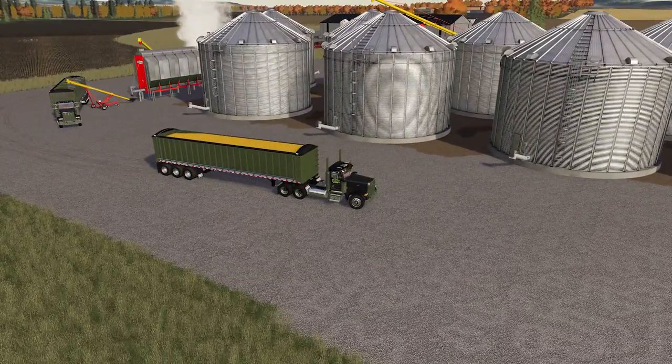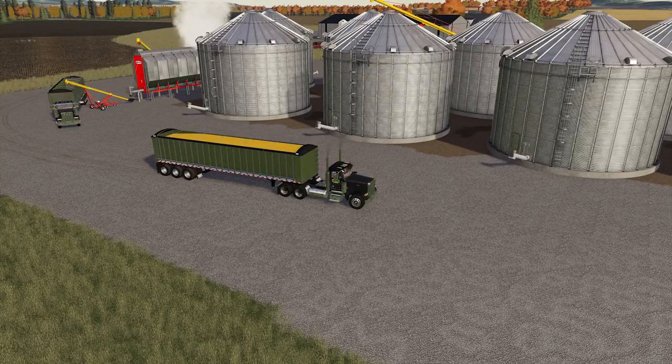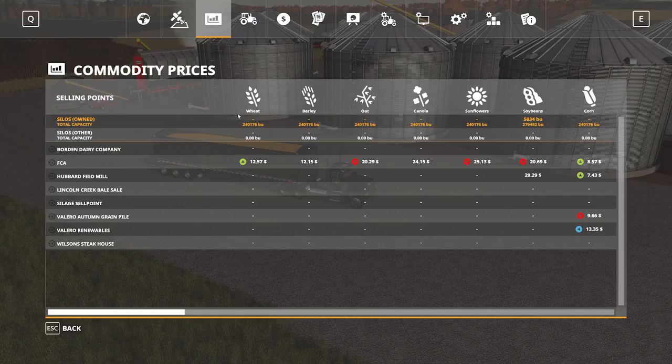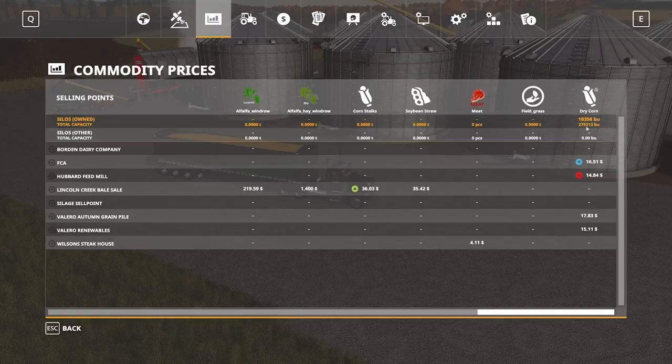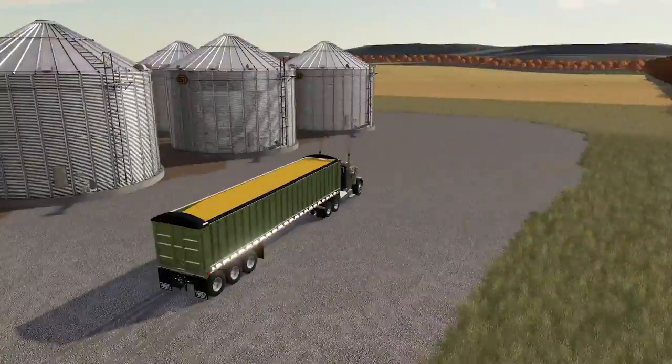We've let the dryer run for quite some time here, so I've got a full load. I had gotten extremely excited because there's a great demand for corn right now and it's selling at $13 a bushel, which is pretty good for the normal corn given the time of year that we're in. However, looking at dry corn the prices are a little bit more mediocre, but then I noticed that the Valero autumn grain pile, which I believe is only open during the harvest seasons, has a pretty decent price right now.